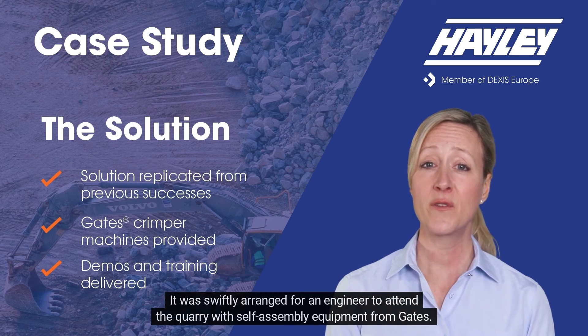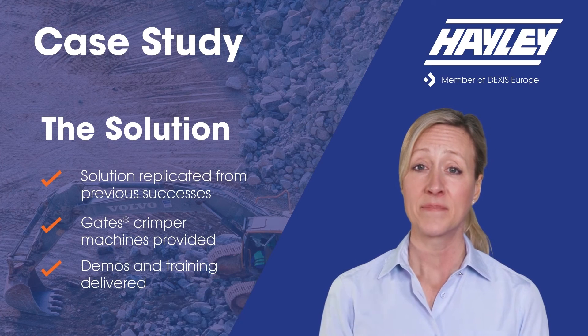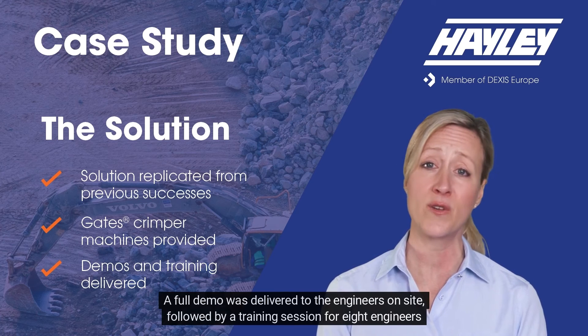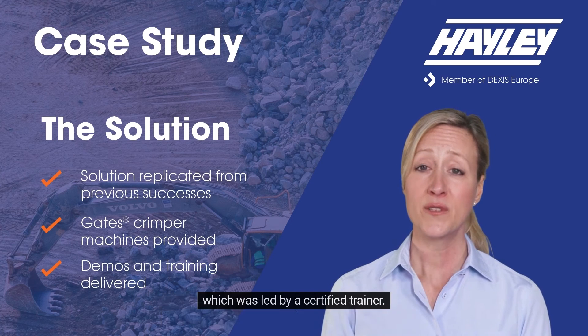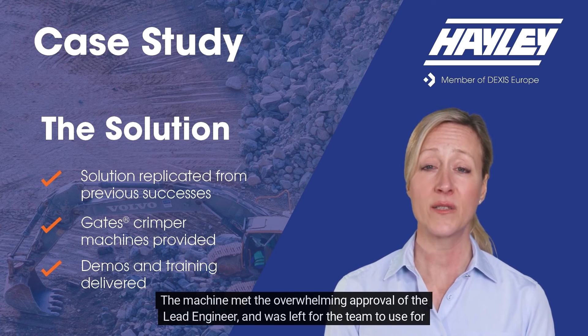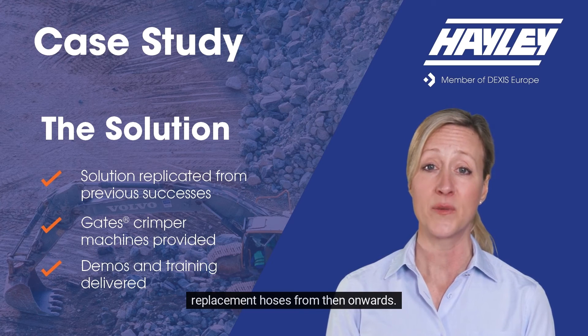It was swiftly arranged for an engineer to attend the quarry with self-assembly equipment from Gates. A full demo was delivered to the engineers on site, followed by a training session for eight engineers which was led by a certified trainer. The machine met the overwhelming approval of the lead engineer and was left for the team to use for replacement hoses from then onwards.